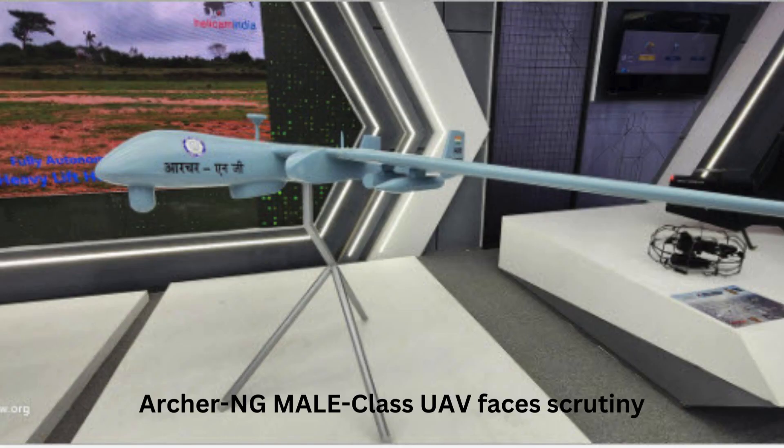Armed Archer NG MALE class UAV faces scrutiny. The Aeronautical Development Establishment's proposed development of the Armed Archer NG MALE class UAV has been met with increased scrutiny from the Indian Armed Forces. The Armed Forces have set stringent benchmarks for the UAV, demanding an operational altitude of over 30,000 feet, an endurance of 18 hours or more, and a payload capacity of 300 kg including weapons.